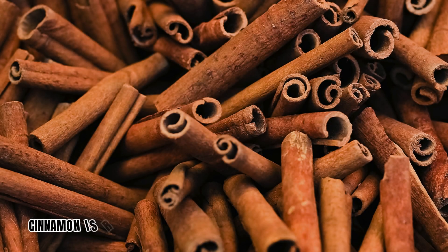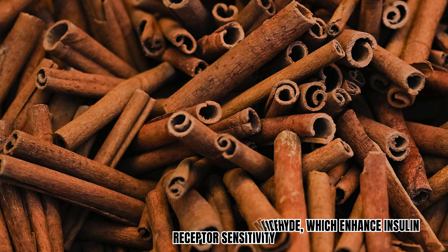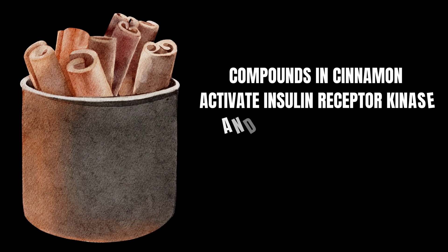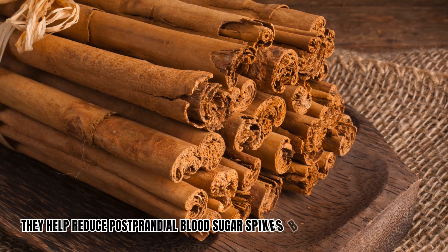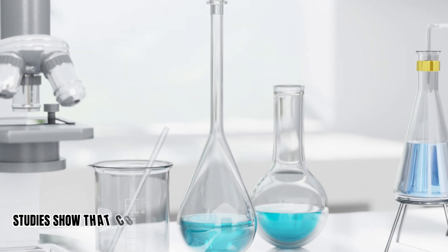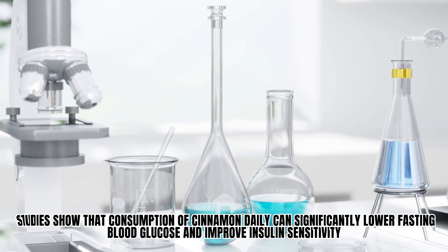Number 1: Cinnamon. Cinnamon is rich in polyphenols and cinnamaldehyde, which enhance insulin receptor sensitivity. Compounds in cinnamon activate insulin receptor kinase and inhibit insulin receptor phosphatase, improving glucose uptake by cells. Moreover, they help reduce postprandial blood sugar spikes by slowing gastric emptying. Studies show that daily consumption of cinnamon can significantly lower fasting blood glucose and improve insulin sensitivity.